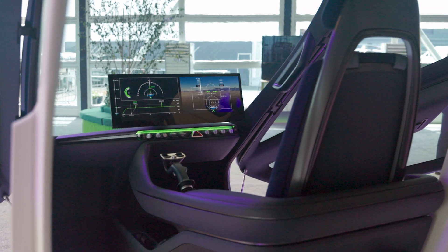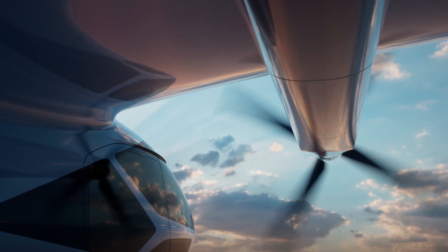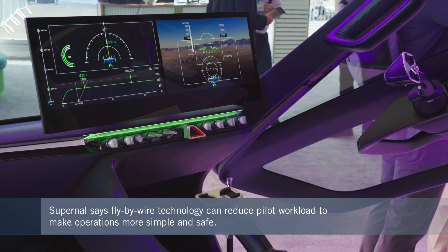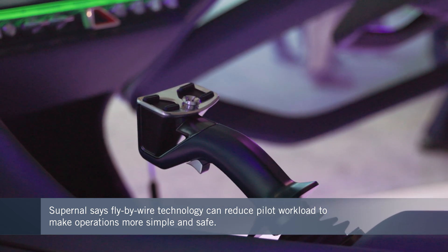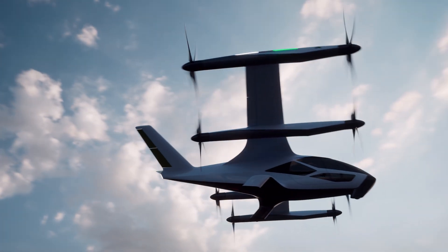At least in the earlier years, eVTOL aircraft will have pilots on board. If advanced air mobility takes off to the degree that some in the industry say, a lot of new pilots will have to be recruited and trained. Companies are taking a hard look at how they can simplify the flight process while ensuring the highest standards of safety. The whole space is really leveraging fly-by-wire technology to improve ergonomics from traditional rotorcraft — controls are side sticks, a much more comfortable position to fly. We're also looking at how fly-by-wire and advanced control laws can reduce pilot workload and make operation both simpler and safer.